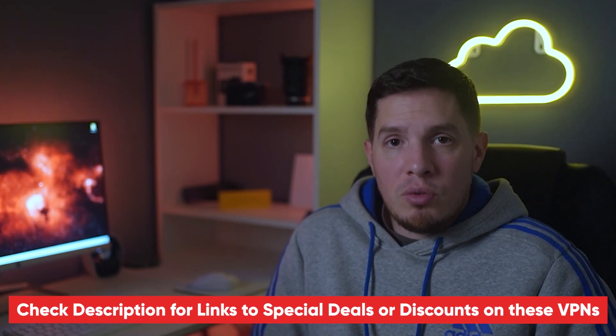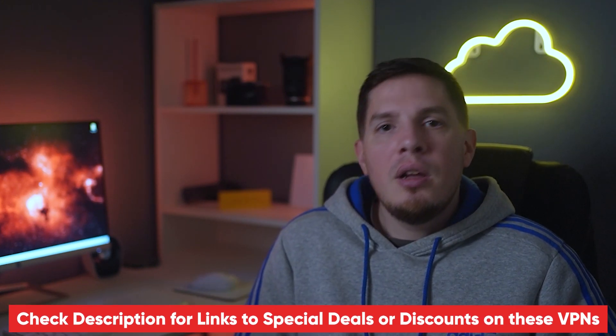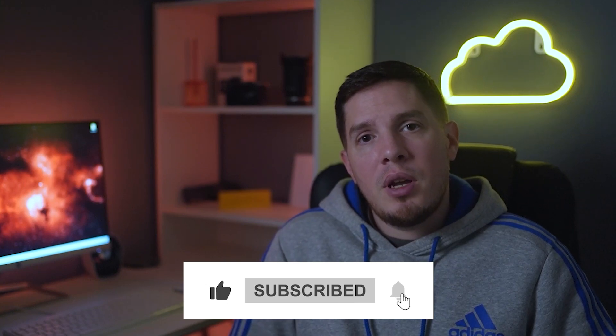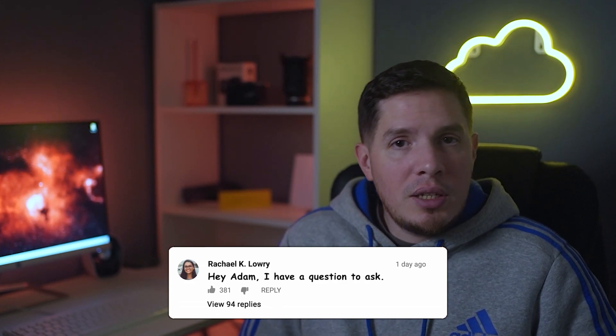That just about wraps it up for today's video. In the description section below I'll put special discount links to all three of these premium VPNs so that you can save some extra money. Hopefully this video was helpful — if so, please feel free to give it a thumbs up. If you have any questions, please don't hesitate to leave a comment. Stay safe online, and I'll catch you in the next video.